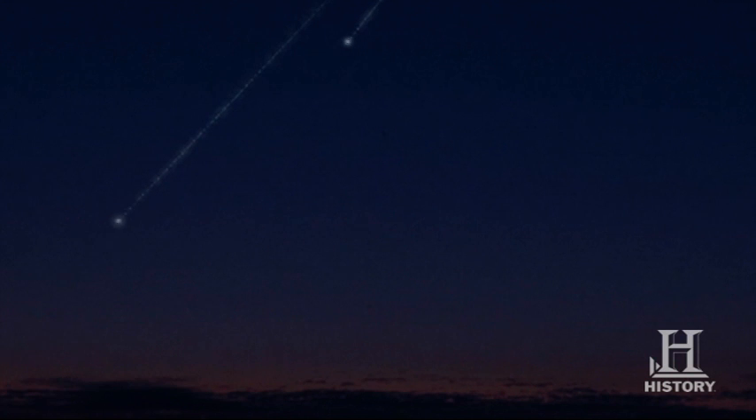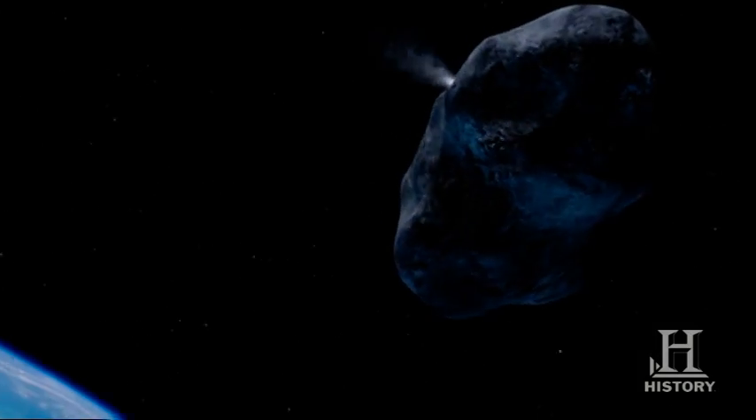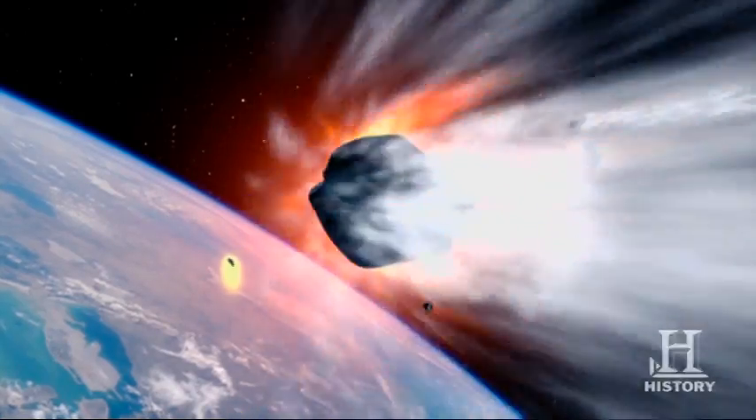But it's not just comet dust that can hit the Earth — whole comets can. Geologic evidence suggests large bodies, possibly comets, have already plowed into our planet, destroying many of Earth's creatures.